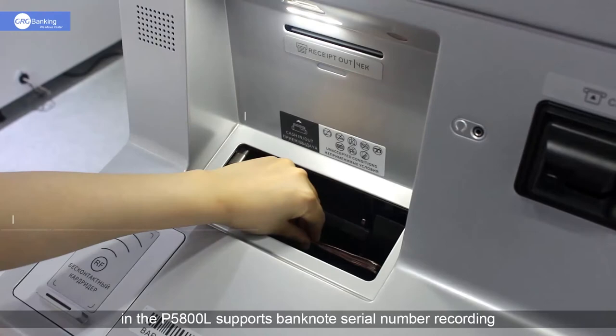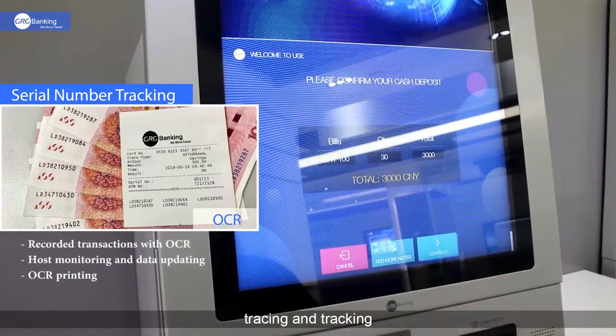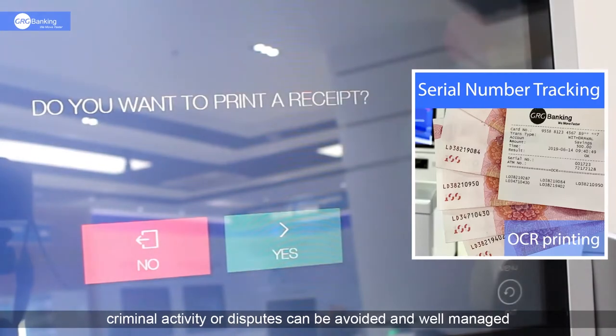Our serial number tracking solution in the P5800L supports banknote serial number recording, tracing, and tracking. With these serial number records, criminal activity or disputes can be avoided and well managed.